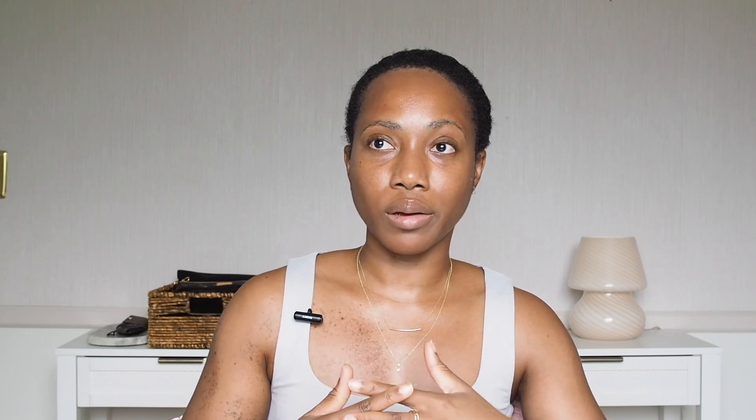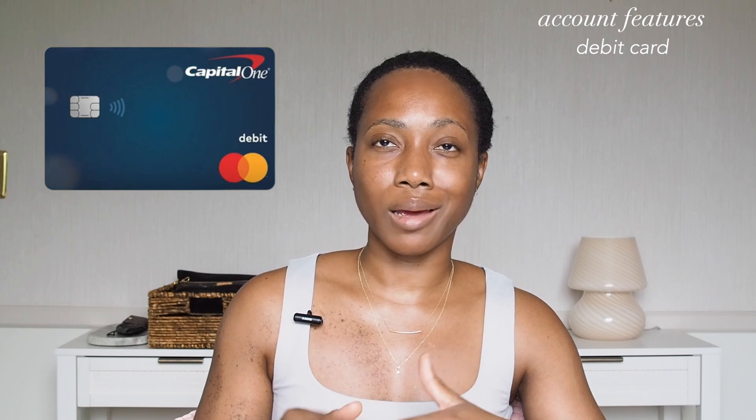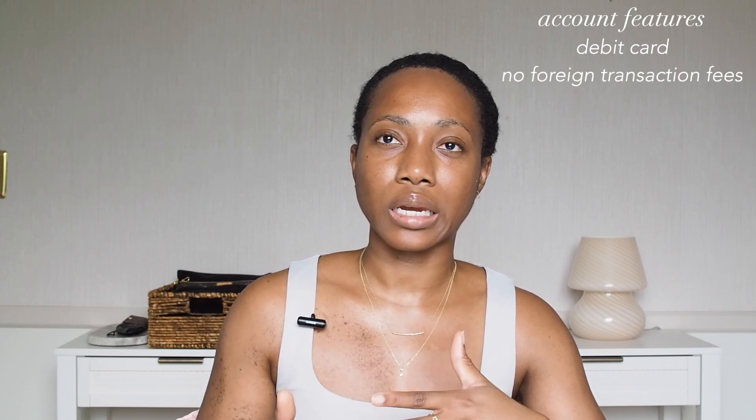Moving on to my travel checking account. I've used this account up until most recently because I got another account that suits my purposes better, but it still exists because it's with Capital One. I love their 360 checking and savings accounts. The savings accounts are high yield savings accounts, and the checking accounts are basically zero-fee checking accounts — no minimum balance and no fee to keep them around. The debit cards from Capital One also have zero foreign transaction fees, which is very handy when traveling.